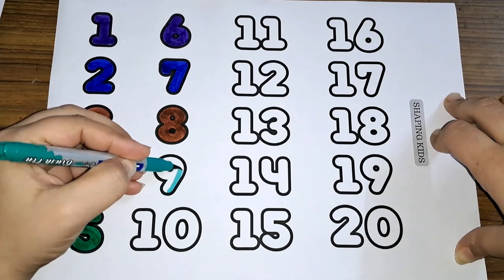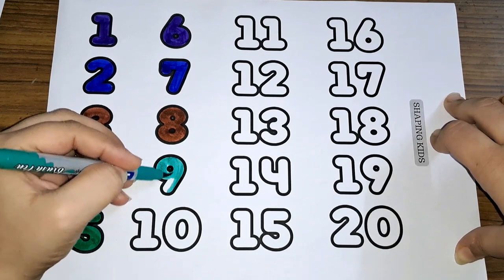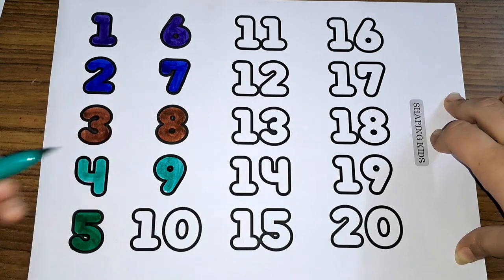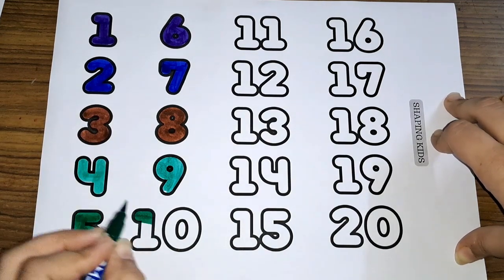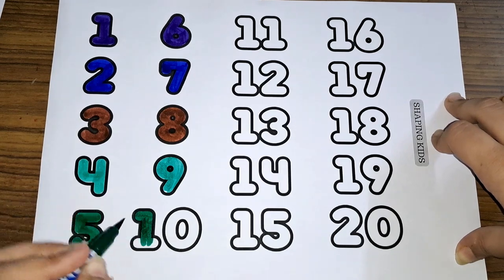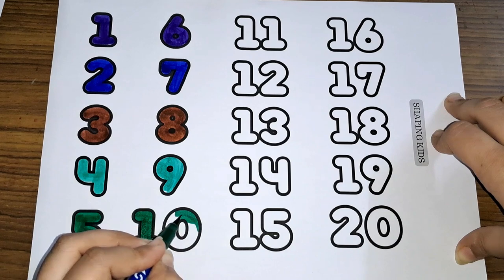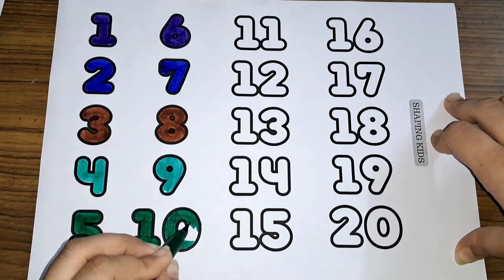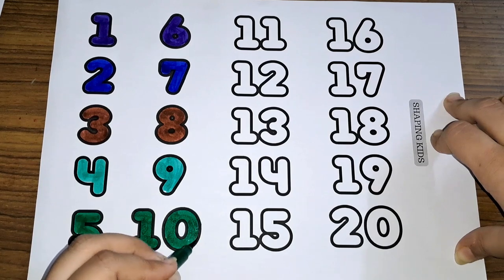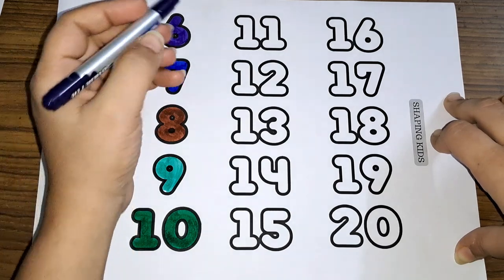Nine, number nine. Ten, number ten. Number ten, one zero, ten. One zero, ten, number ten.